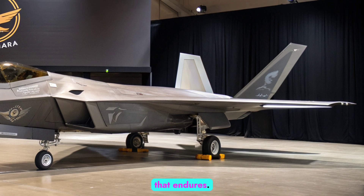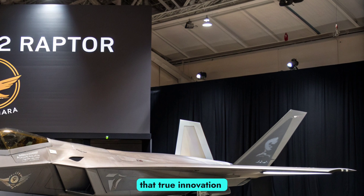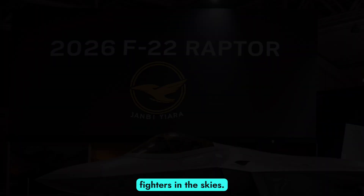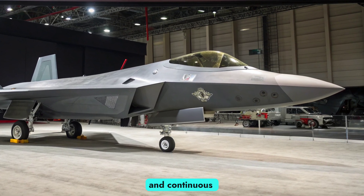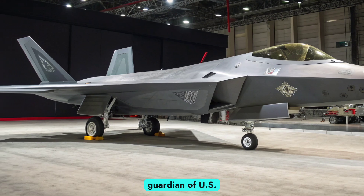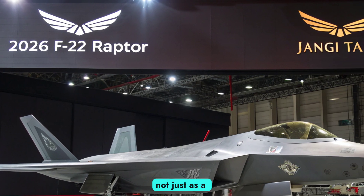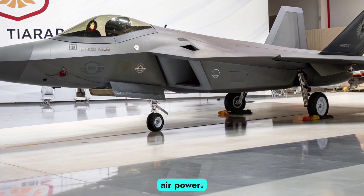The 2026 F-22 Raptor is proof that true innovation can stand the test of time. Though it was introduced two decades ago, it remains one of the most advanced fighters in the skies. With stealth, supercruise, unmatched agility, and continuous upgrades, the Raptor continues to dominate as a guardian of U.S. air superiority. As sixth-generation fighters prepare to take flight, the F-22's legacy is secure — not just as a revolutionary aircraft of its era, but as a timeless symbol of American air power.